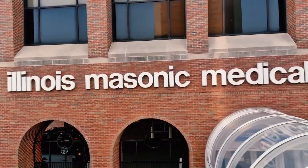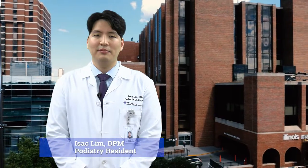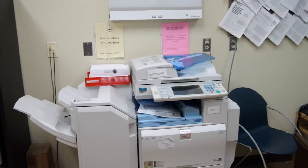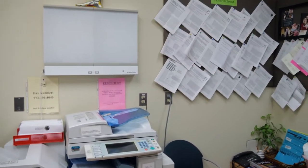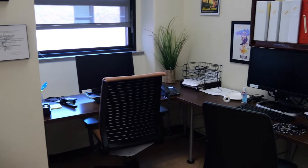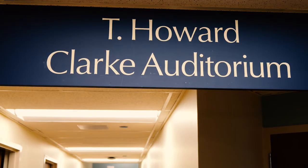Welcome to your video tour of the podiatric medicine and surgery residency training program. My name is Isaac and I'll be your guide. This is the residents' office at Illinois Masonic. Here we conduct morning reports and patient sign-out each day. We have multiple workstations which are used for charting, reviewing imaging, and for educational purposes.